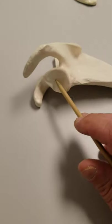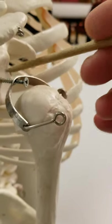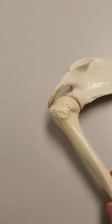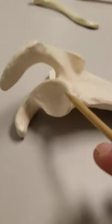One part is this big indentation called the glenoid cavity. On the model, it's right here where the screw is. The glenoid cavity is the area we consider the shoulder joint — if I take this bone and put it in there, that's about how it would work.